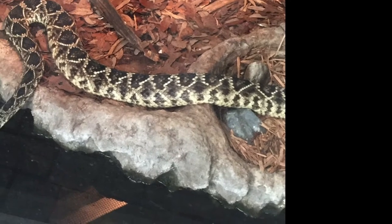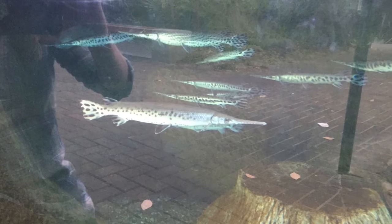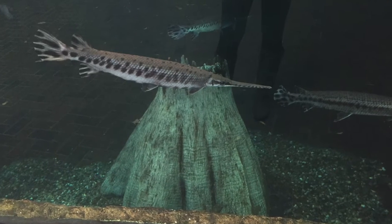Let's not forget the snakes, who like to stay in a warm, dry place. Check out these cool pointed-nose fish. And peekaboo.